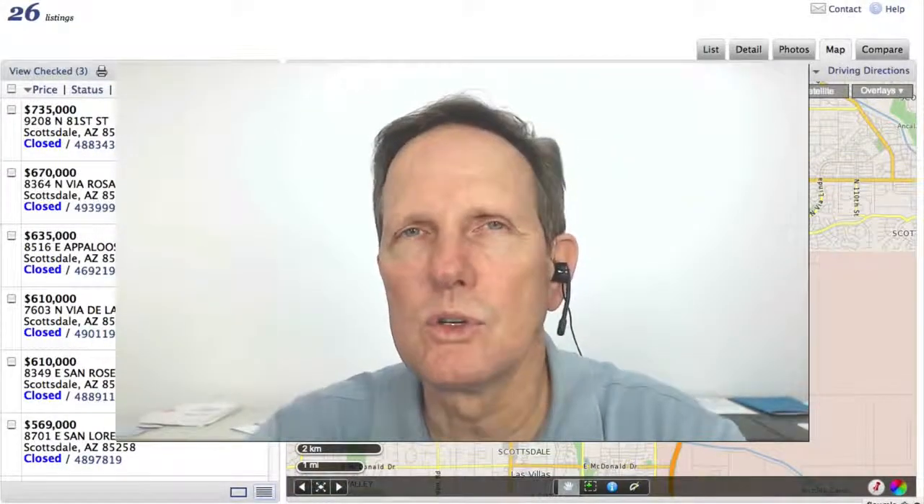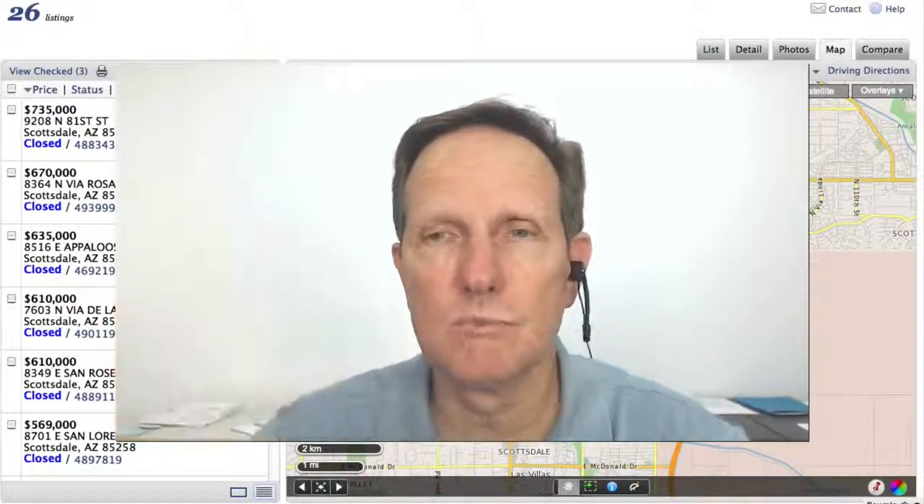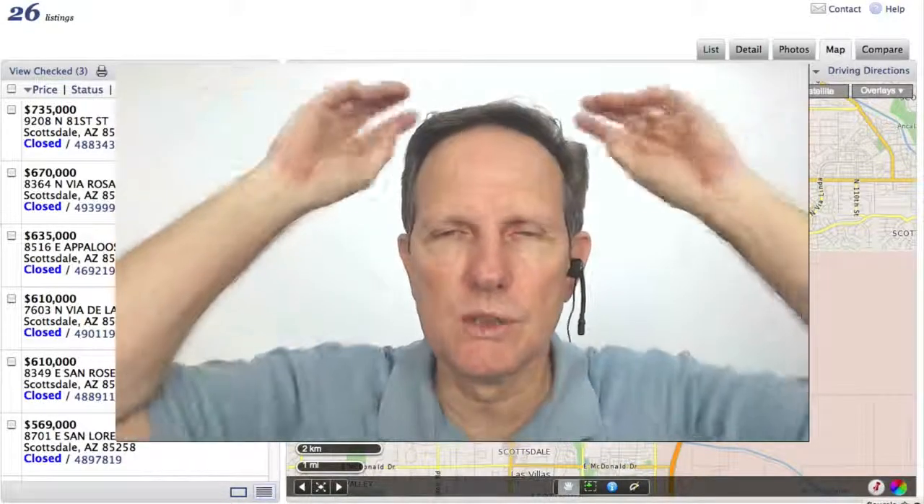Hi everybody. So I got the data for the sales in June via the MLS. So let's look at what sold in McCormick Ranch in June 2013.